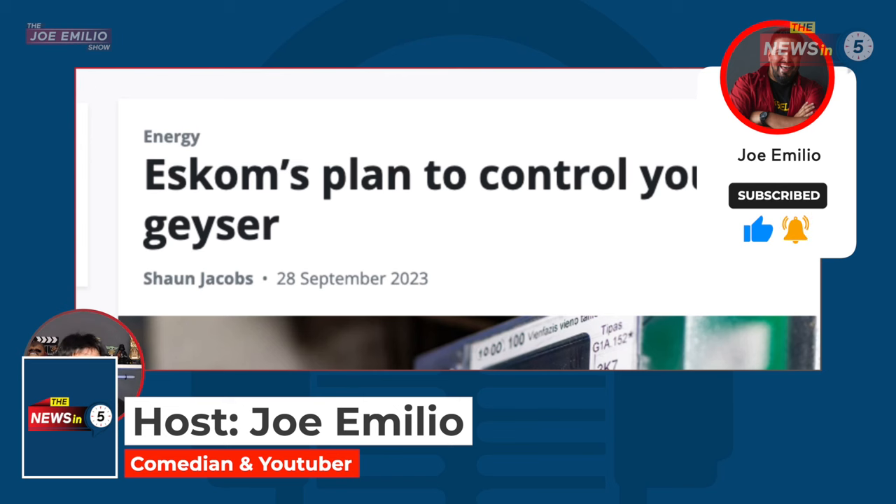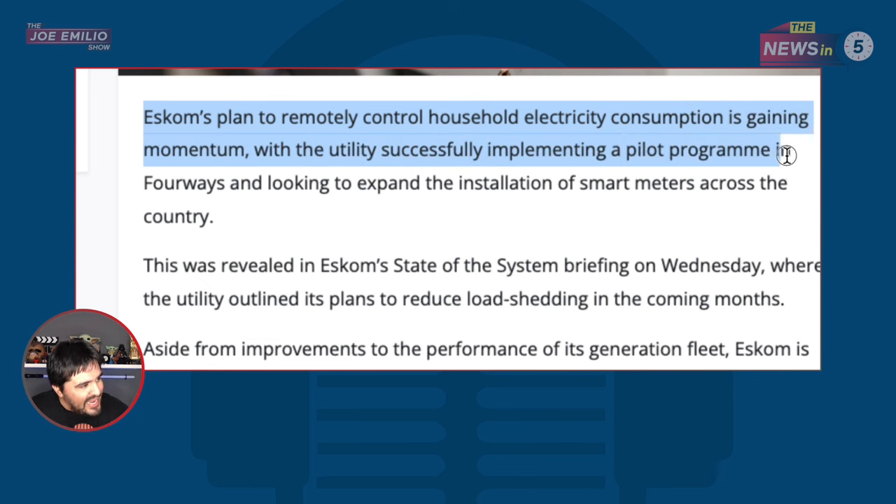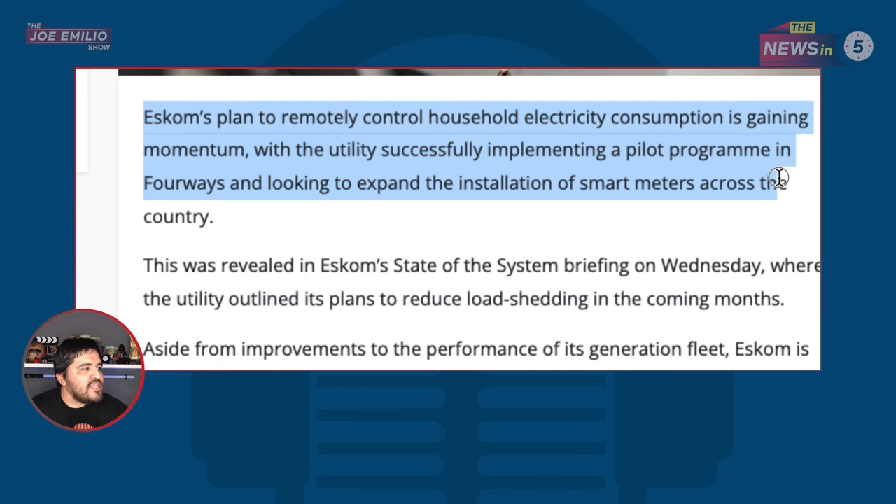Eskom plan to control your geezer. Eskom's plan to remotely control household electricity consumption is gaining momentum, with the utility successfully implementing a pilot program in four ways and looking to expand the installation of smart meters across the country. I did speak about this story a few months ago when they were thinking of doing this, and now it's started.